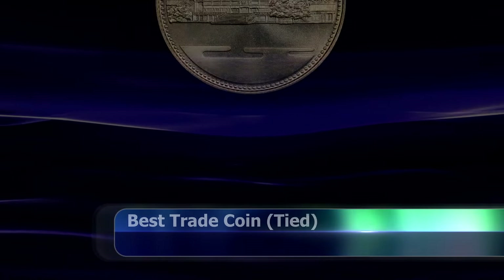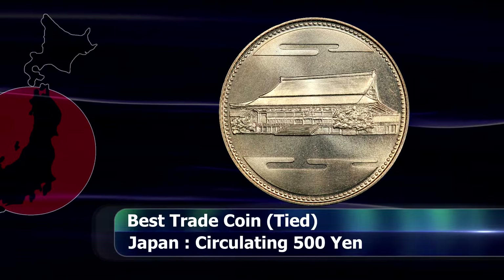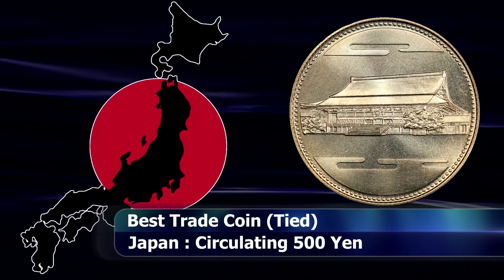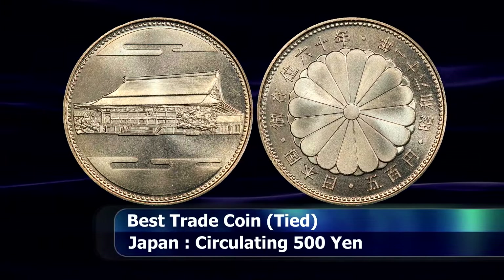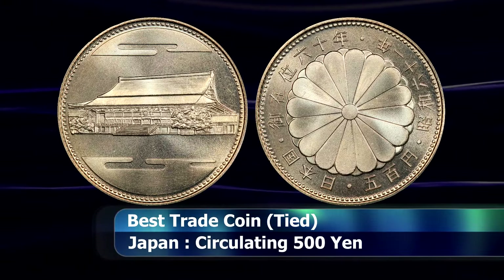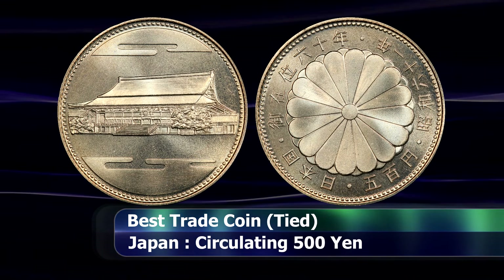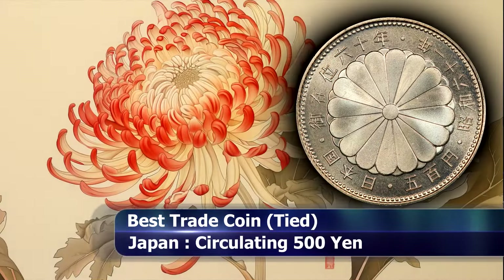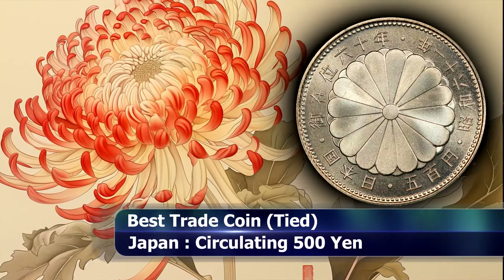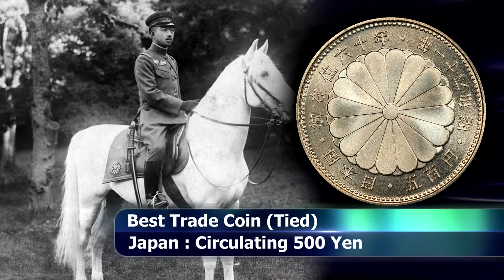The coin that it had to split the award with is a single year circulating commemorative issue from Japan. This 500 yen coin was issued to celebrate the 60th anniversary of Emperor Hirohito as the imperial constitutional head of the state of Japan. The obverse depicts a large stylized chrysanthemum surrounded by text that translates as 'State of Japan, Imperial Reign of 6 Decades'...